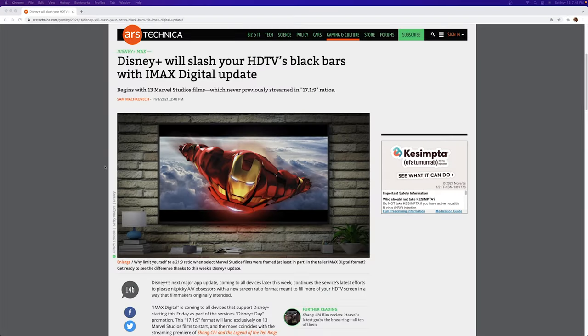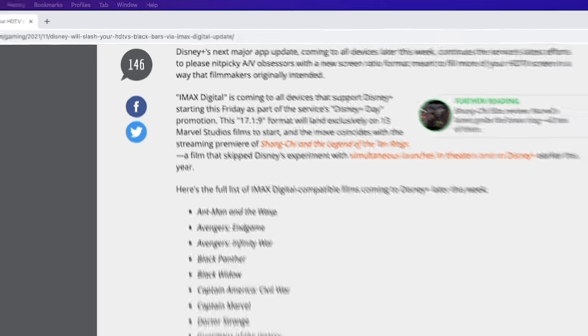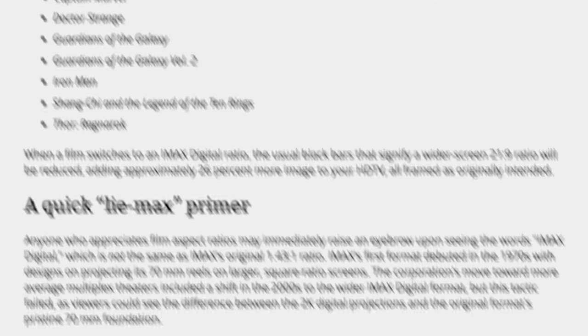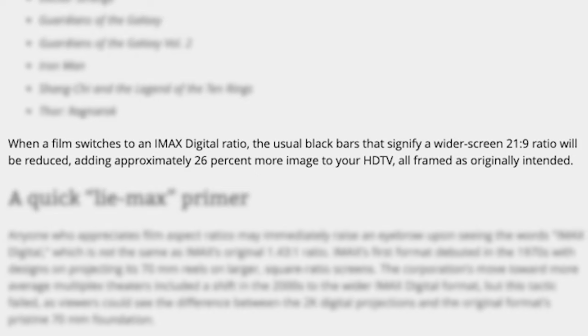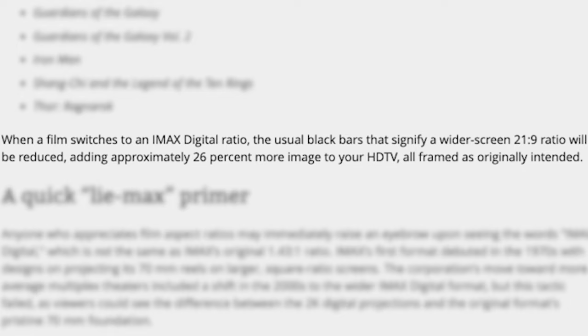According to a recent Ars Technica article posted on November 8th, this 17.1 by 9 format will land exclusively on 13 Marvel Studios films to start with, coinciding with the streaming premiere of Shang-Chi and The Legend of the Ten Rings. The article states that when a film switches to an IMAX digital ratio, the usual black bars that signify a wider screen 21 by 9 ratio will be reduced, adding approximately 26% more image to your HDTV.